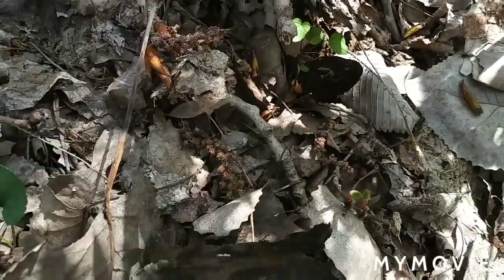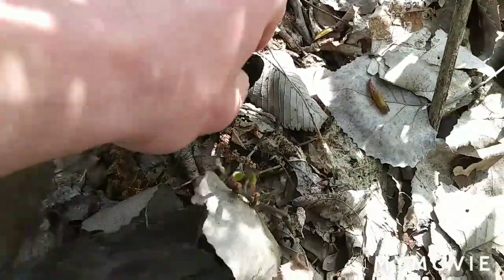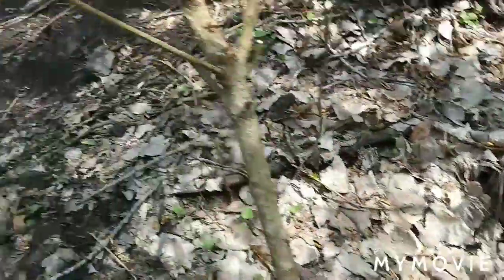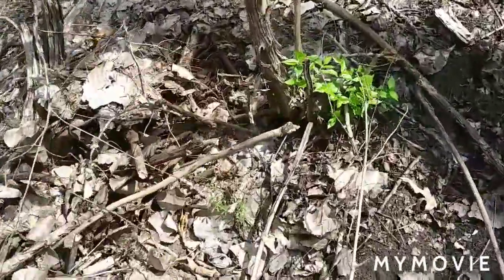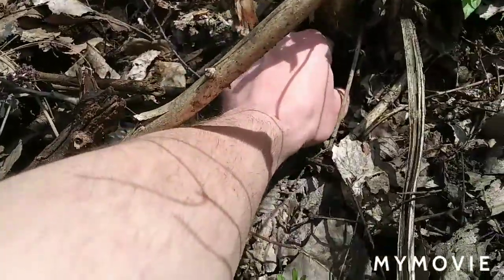I got me a licorice, and I also got a strawberry with me. We're out here picking them. Still haven't found no yellows or grays yet, but I know I've seen two more over here by this tree. Oh yeah, a couple buddies.